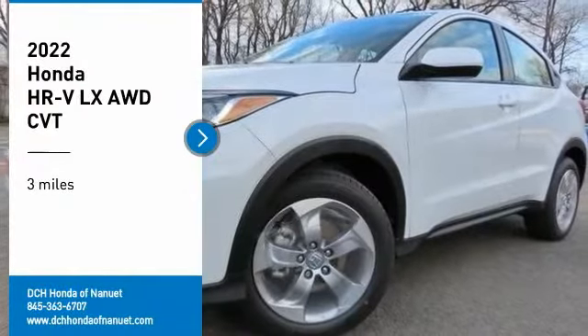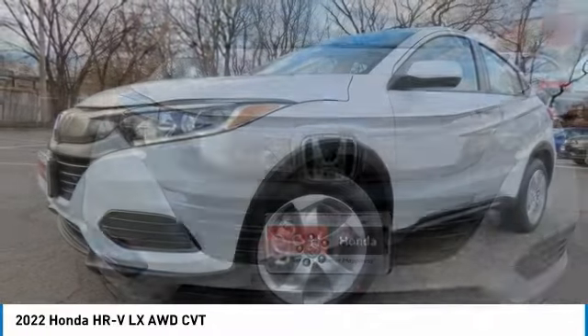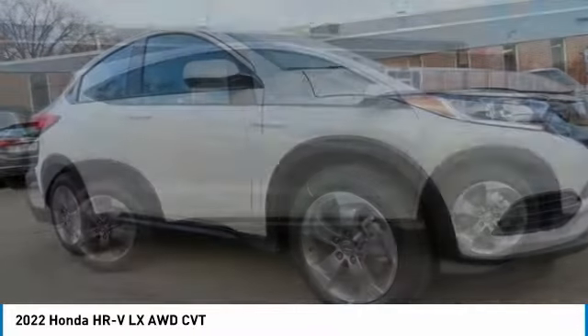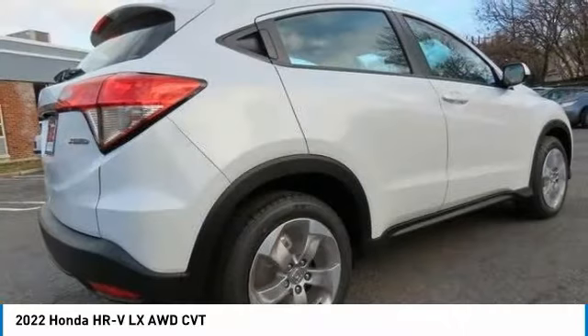Stop by and take a look at the 2022 Honda HR-V. The HR-V has a good-looking exterior with a clean design. It comes with a well-tuned suspension and a handsome and flexible interior with tons of options to choose from.